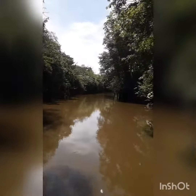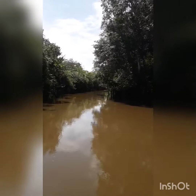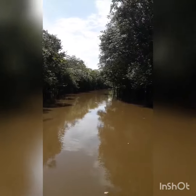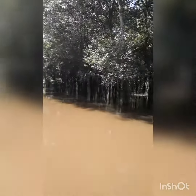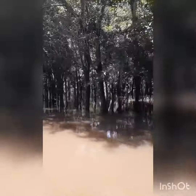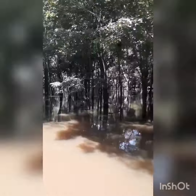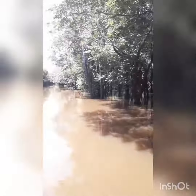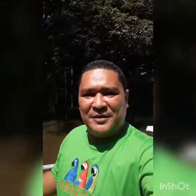Hi everyone and welcome back to our channel. You are in the rainforest again, just to show how big the rainforest is right now. It's February, so the level of water in the rivers is getting high little by little. You can see the flooded forest — it's amazing to be here. Some plants and trees get submerged in the water for three to four months.